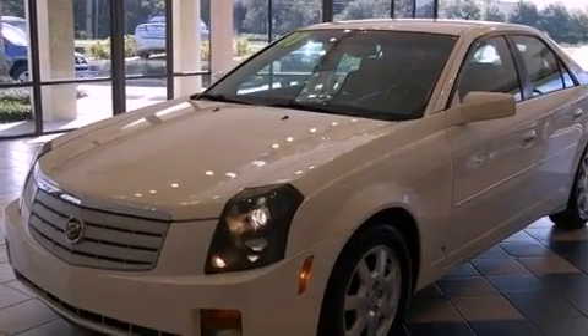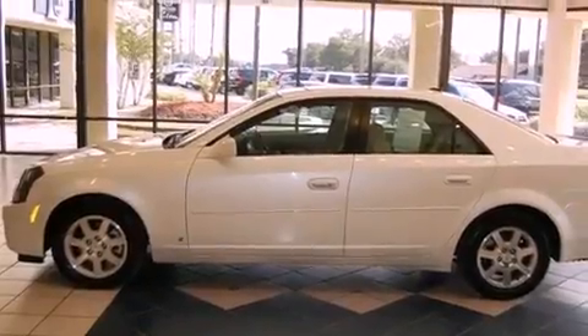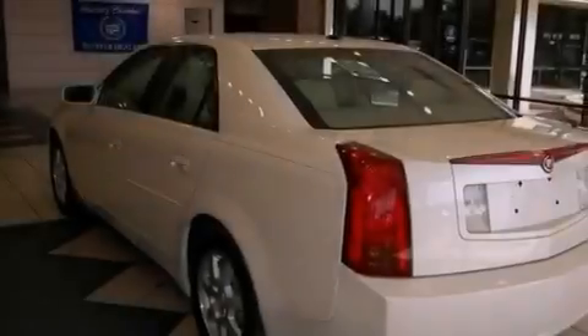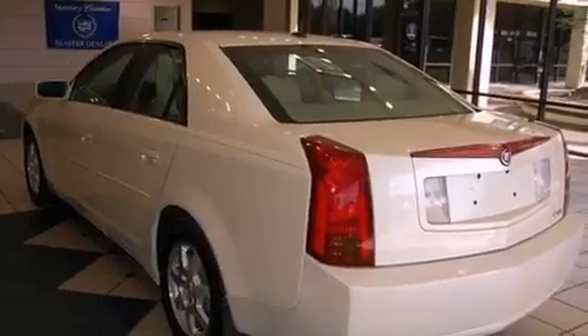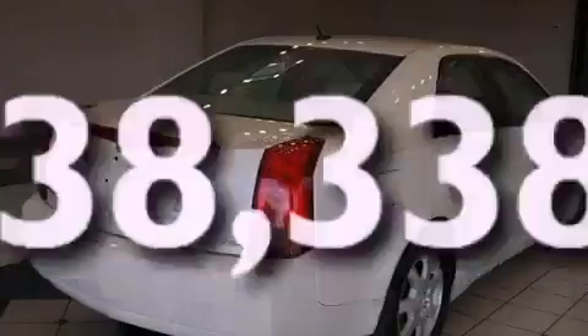Its top features include a power moonroof, a power driver's seat, cruise control, a CD player, a leather-wrapped steering wheel, a passenger side vanity mirror, front fog lights, a traction control system, air conditioning with automatic climate control, and this vehicle has fewer than 39,000 miles on the odometer.